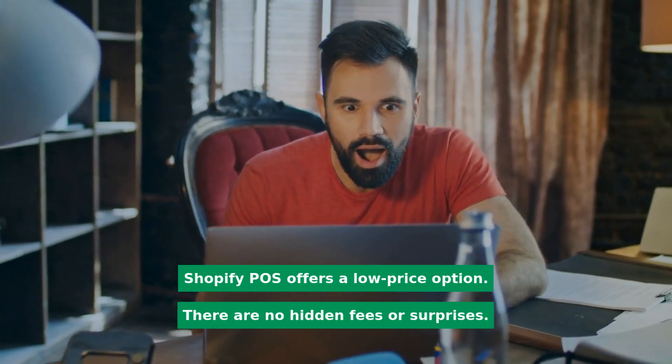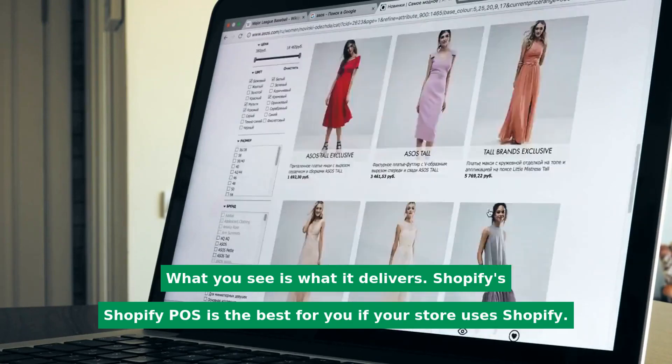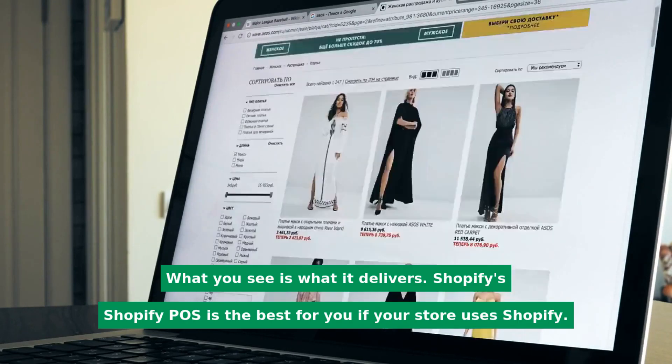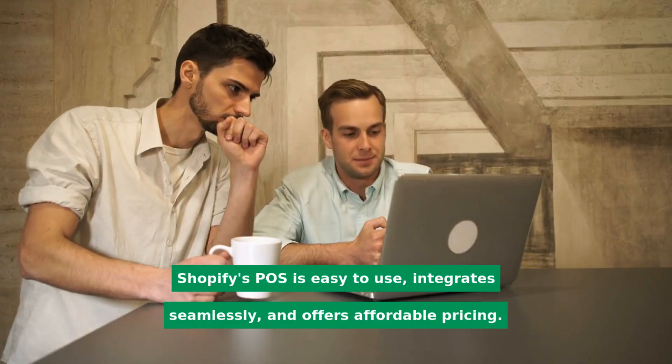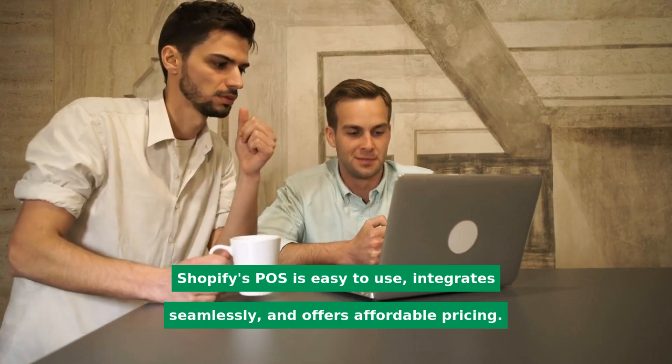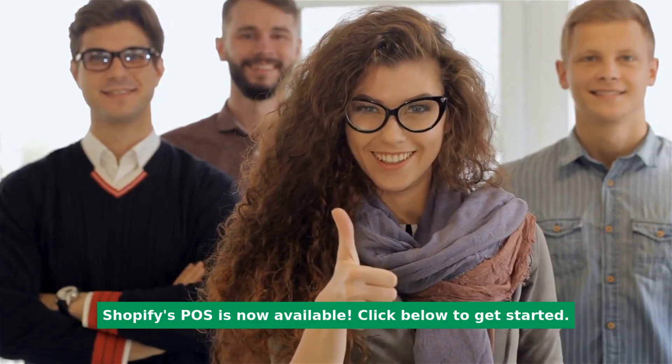Shopify POS offers a low-price option with no hidden fees or surprises — what you see is what it delivers. Shopify POS is the best for you if your store uses Shopify. It's easy to use, integrates seamlessly, and offers affordable pricing. Shopify POS is now available. Click below to get started.